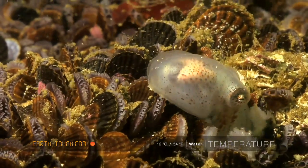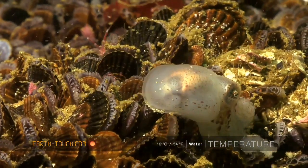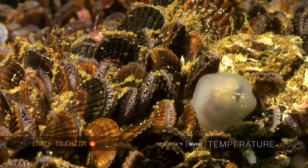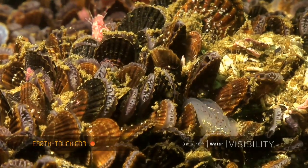It was really the most amazing dive, just watching this little guy going about his daily business and then disappearing into a little crevice that's about half a centimeter wide.